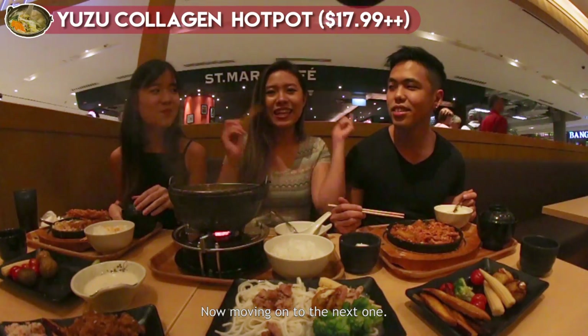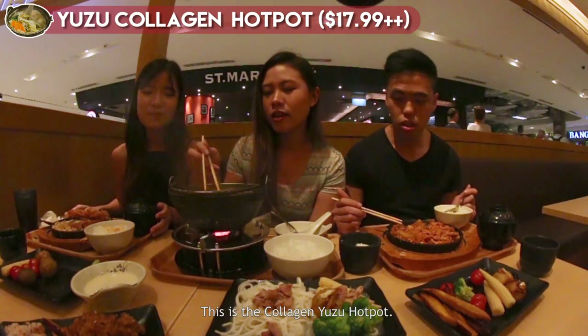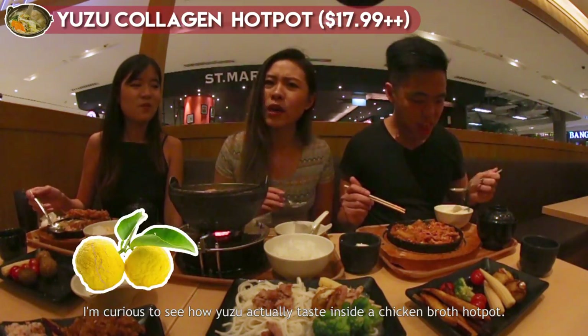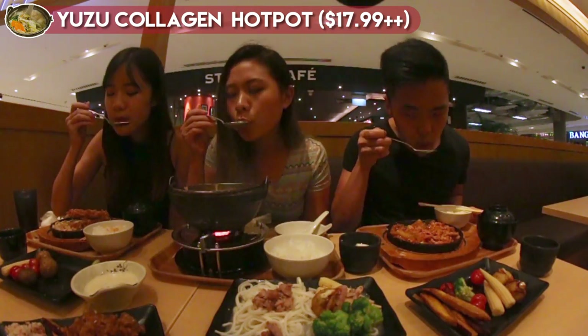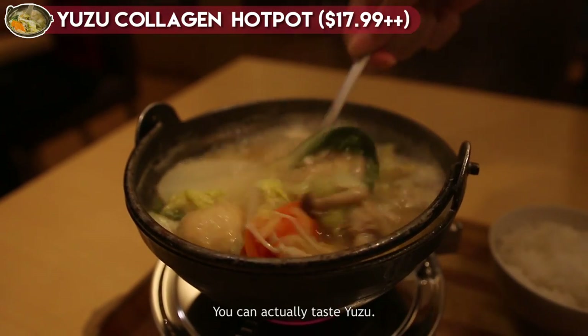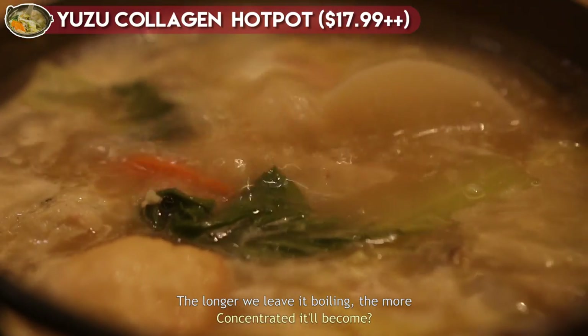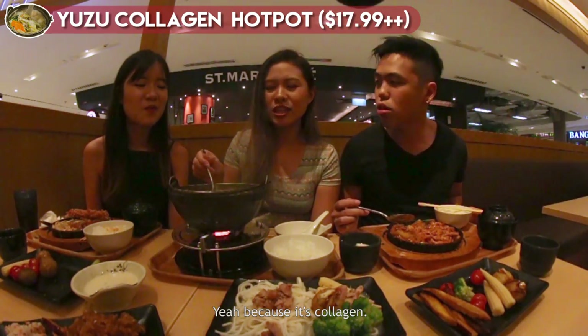Moving on to the next one — this is the collagen yuzu hot pot. I'm quite excited. I'm curious to see how yuzu actually tastes inside a chicken broth hot pot. It's quite citrusy — you can actually taste the yuzu. The longer we leave it boiling, the more concentrated it will become because it's collagen.